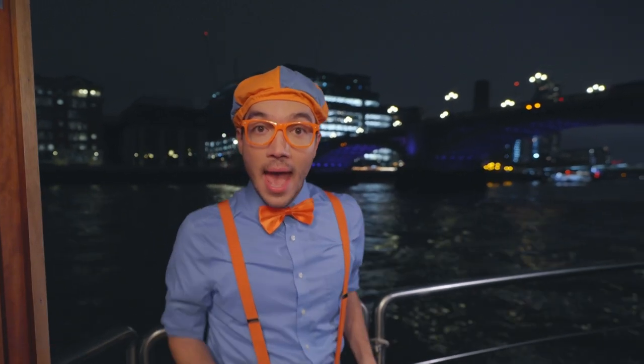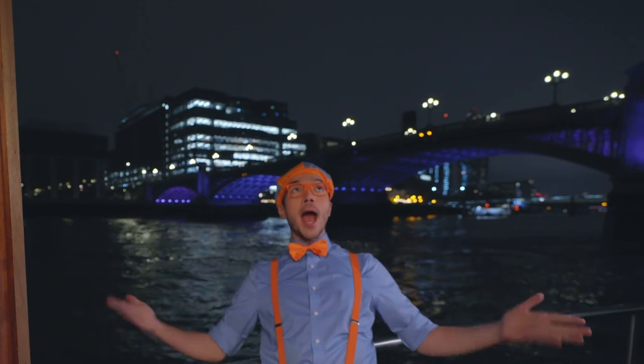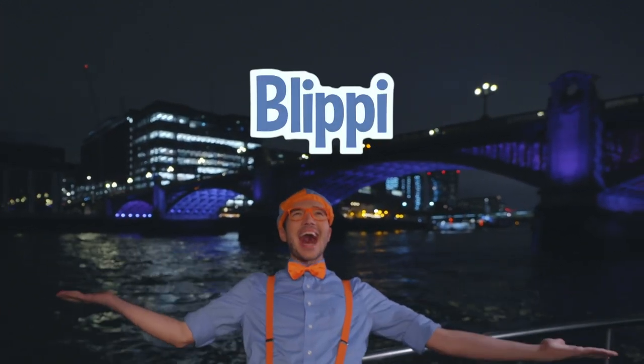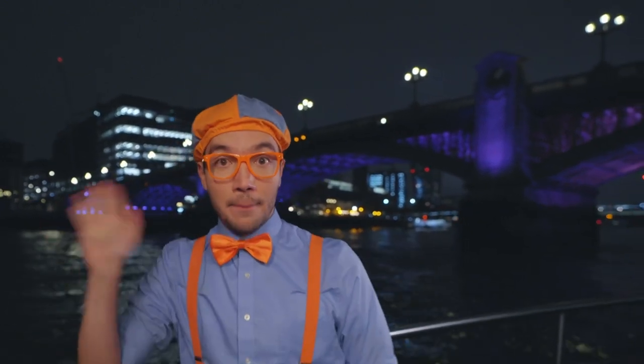Well, that's the end of this video. But if you want to watch more of my videos, all you have to do is search for my name. Will you spell my name with me? B-L-I-P-P-I — Blippi! Good job. I'll see you soon. Bye-bye!